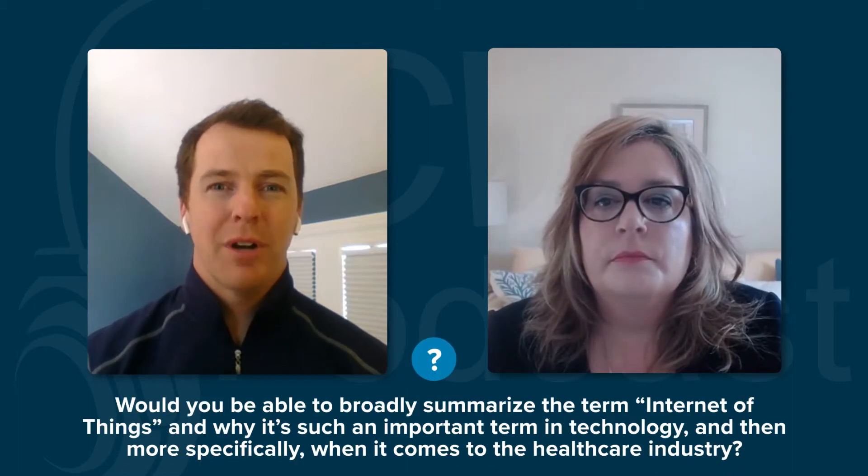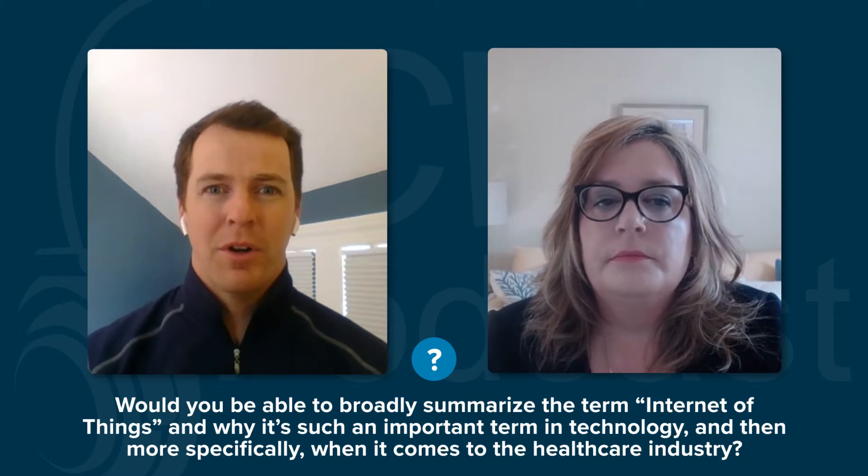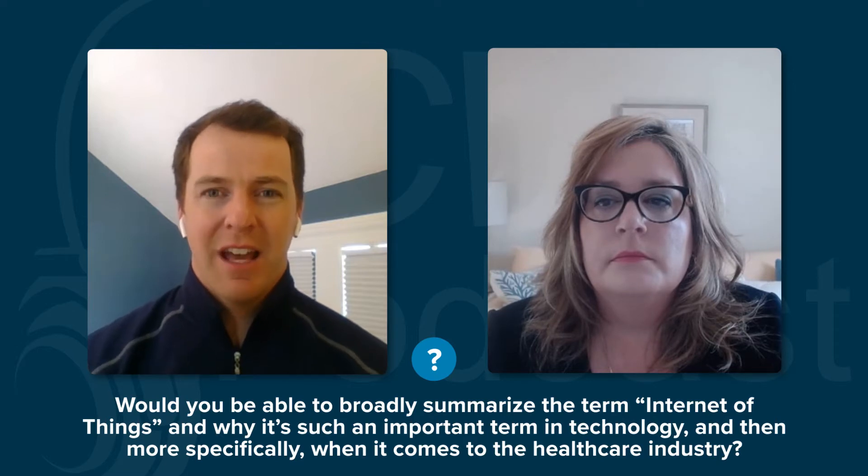Thank you for joining our podcast today. Now, Melissa, over the last few years in the tech industry, people have heard or seen the term IoT, also known as Internet of Things. Would you be able to broadly summarize the term Internet of Things and why it's such an important term in technology, and then more specifically, how it relates to the healthcare industry?